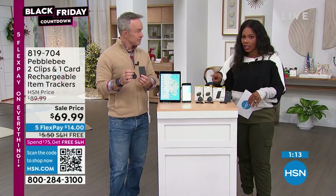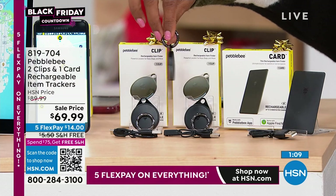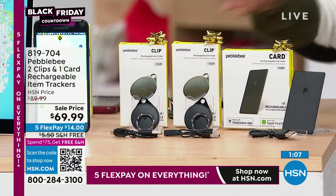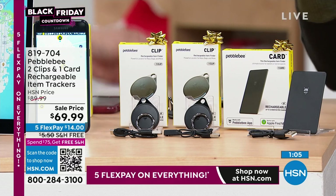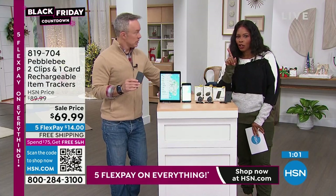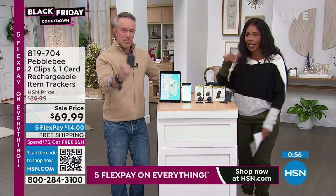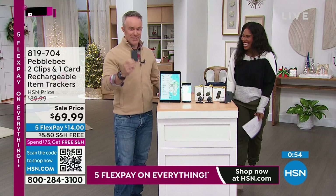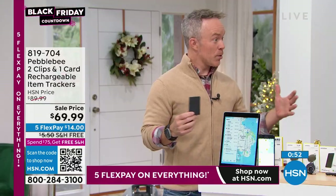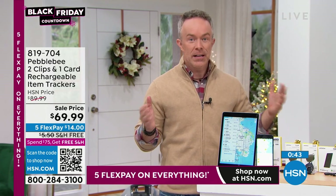You're getting three — two round clip trackers and one card tracker, all individually boxed. Gift it to that person who's always losing something and always says 'sorry I'm late, but I can't find my...' My niece is now more mobile, taking the bus to and from high school — drop one in the book bag. You don't even need to tell the kids it's there.